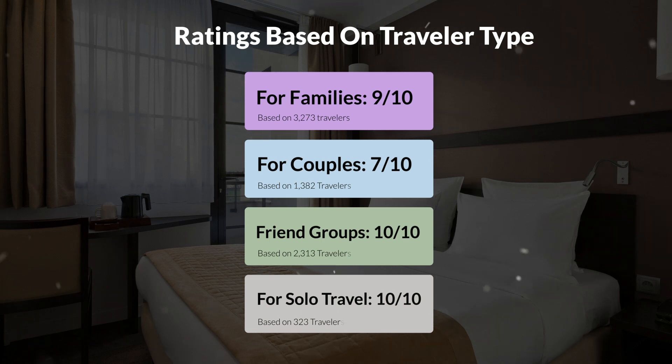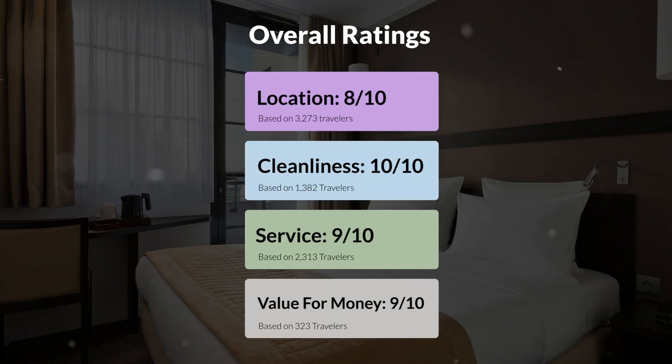Here are our overall ratings for this hotel. Location: 8 out of 10, cleanliness: 10 out of 10, service: 9 out of 10, value for money: 9 out of 10.